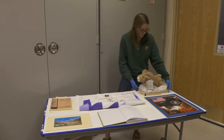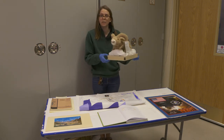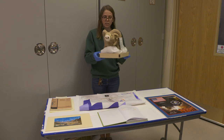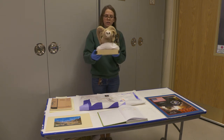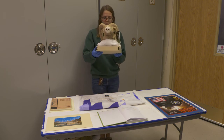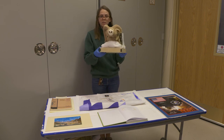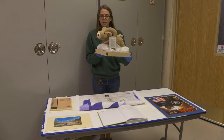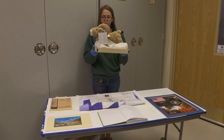The next item that I have here is a bighorn sheep plush toy. These are actually sold in the Zion Forever bookstore here in the park, and they help raise funds for the Adopt a Bighorn program. But once again, this doesn't seem like it belongs in a museum, but it really documents how visitors are engaging with the park and how the park is being supported.